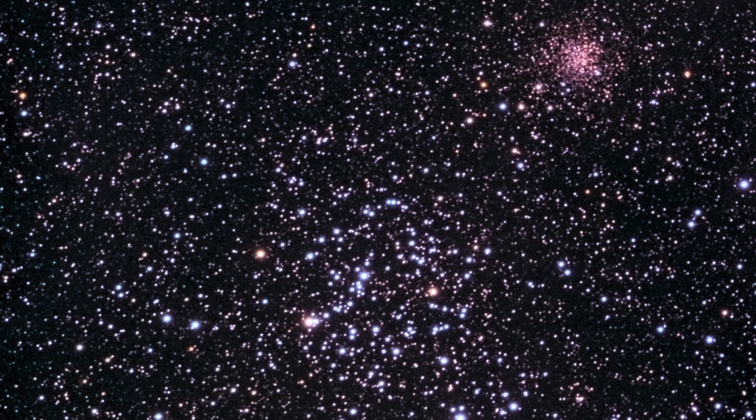In a wide field scope, you'll see the 100 or so stars that form M35. And then to the upper right, about a half degree, you'll see a small, tight open cluster, NGC 2158. These two make an attractive pair in astrophotos.